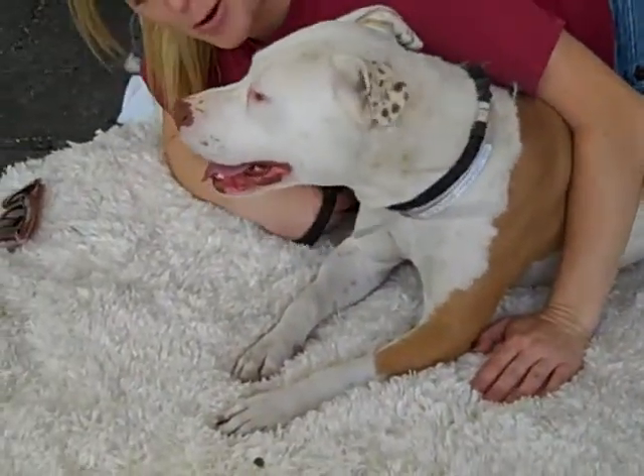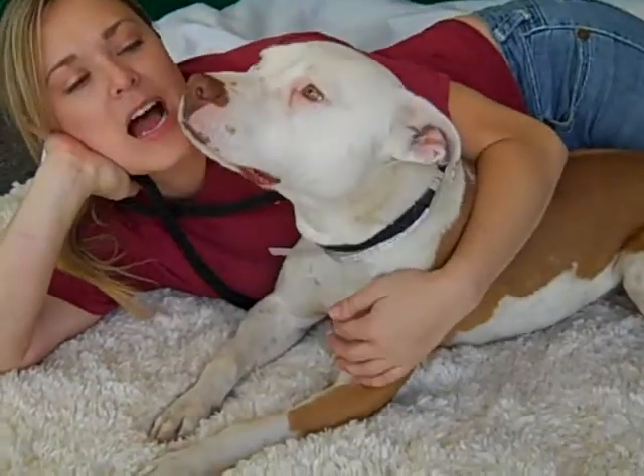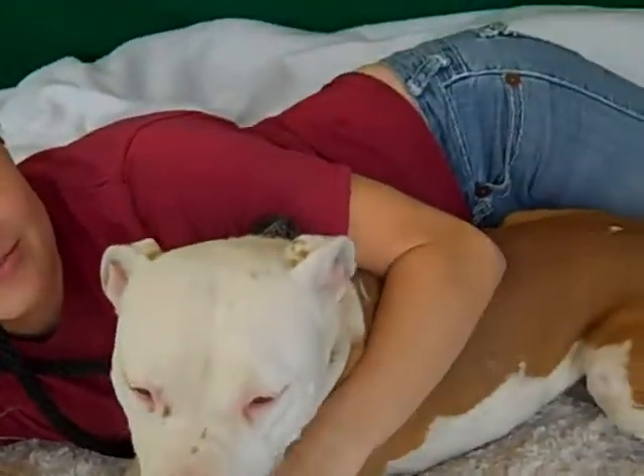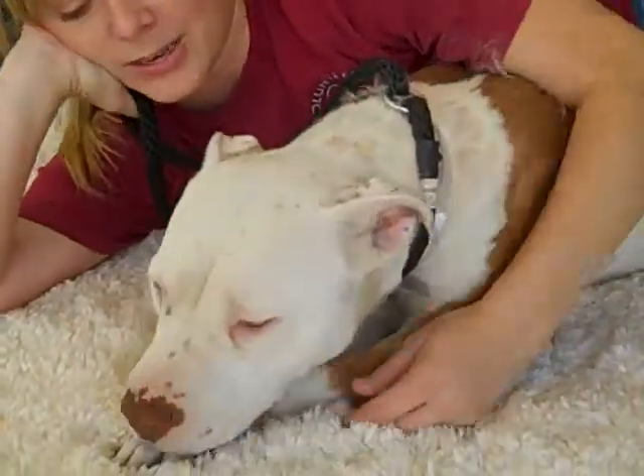I'm sure she'd be happy to come home and cuddle with you — she's like the best spooning size. She's pretty good on the leash too. She's almost like a clean slate; you could really teach her a lot. I think that with love she would just respond so well.